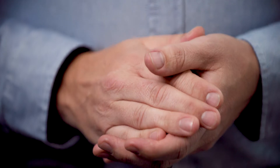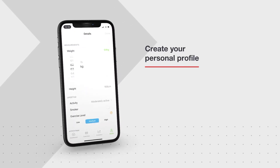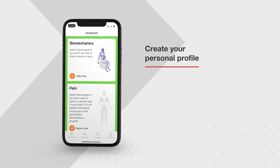This enables you to self-manage pain and develop healthy movement, and it does all this without the need to see a health professional either online or face-to-face. When first opening the app, you'll be asked questions so that a personal profile can be created for you. You'll then be prompted to choose from two programmes.